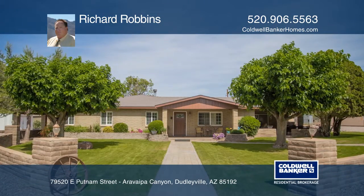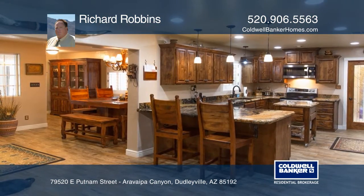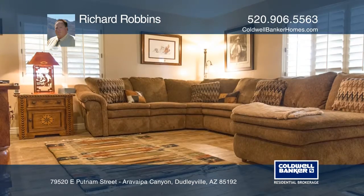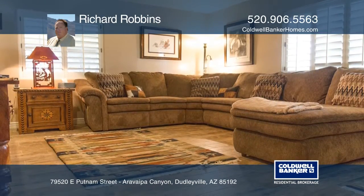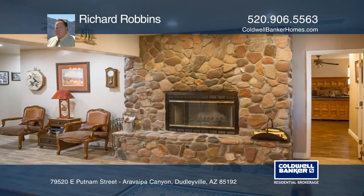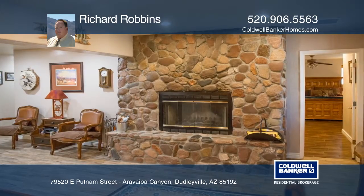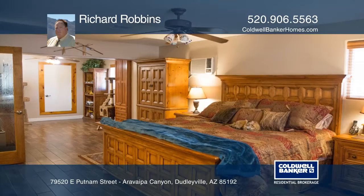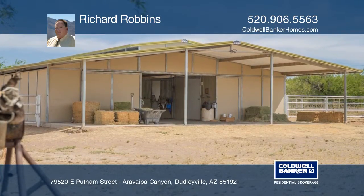Sitting in the Aravipa Creek Canyon, this exquisite equestrian property is 40 minutes from Oro Valley. High-end finishes and upgrades are throughout this beautiful property. Included in this 2,495 square feet of home are three bedrooms, two baths with high-end upgrades, handcrafted wood cabinetry with the highest-grade granite counters in the kitchen and bath. There's a new 50-year metal roof.